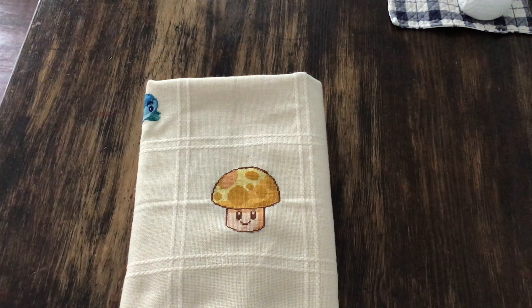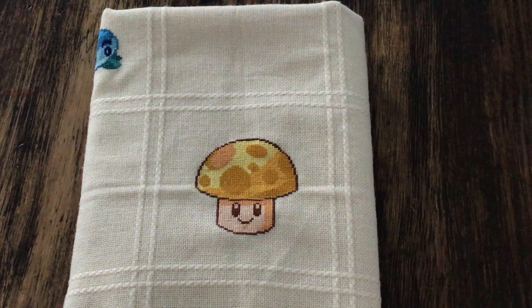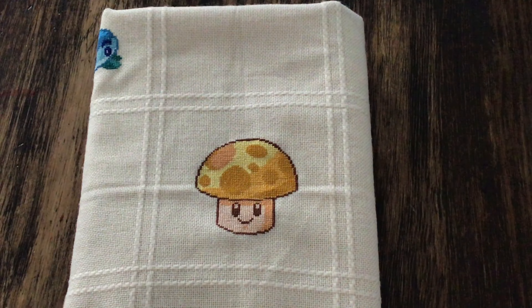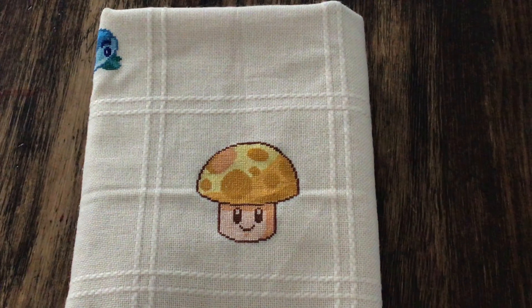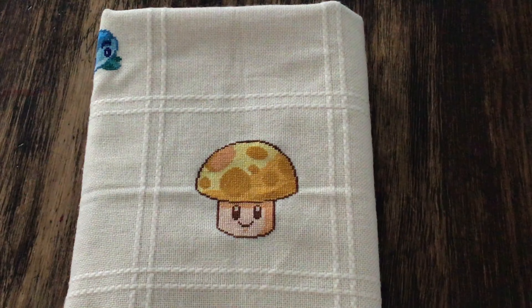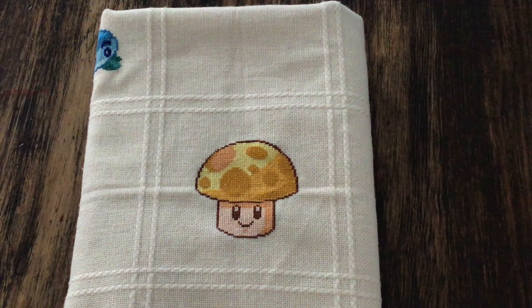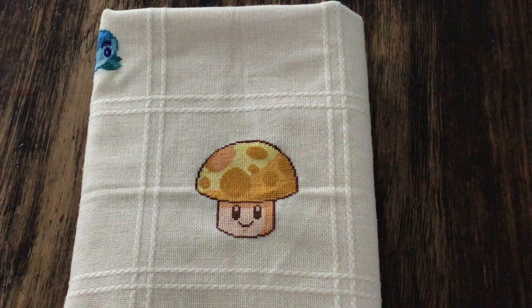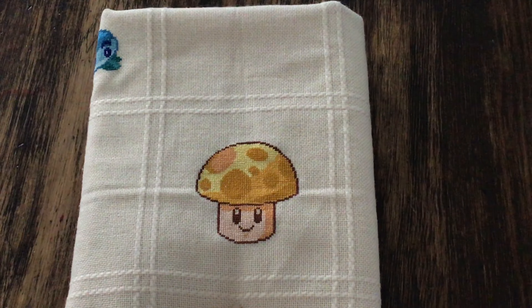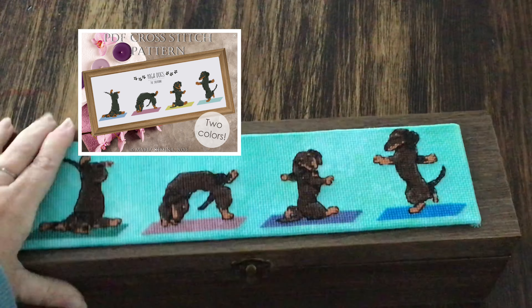My next finish was one of the squares on my grandson's afghan — an afghan I'm doing of Plants vs. Zombies. The fabric is an 18-count afghan and I'm stitching two over one. This is Sun Shroom by Lab Pattern on Etsy. Even though the whole afghan project is far from done, this square was started and finished this month.